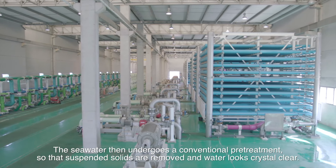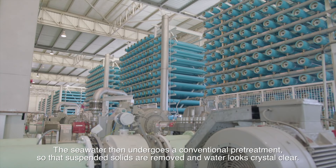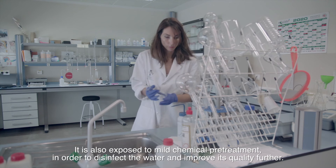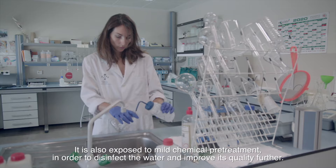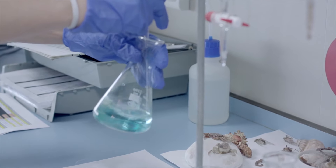The seawater then undergoes a conventional pre-treatment so that suspended solids are removed and the water looks crystal clear. It is also exposed to mild chemical pre-treatment in order to disinfect the water and improve its quality further. Finally, water passes through cartridge filters.